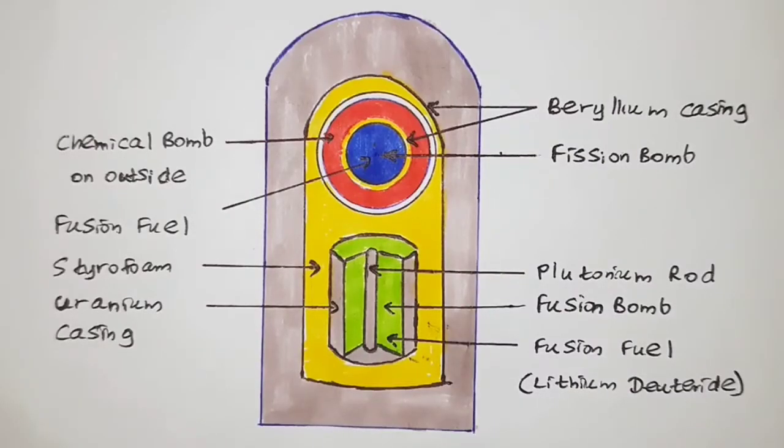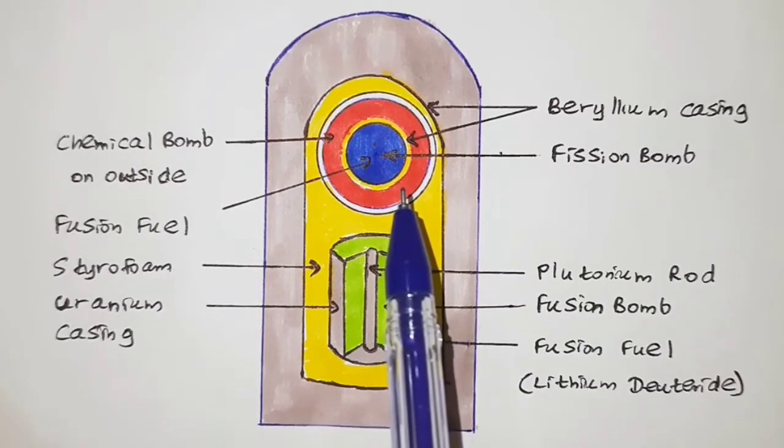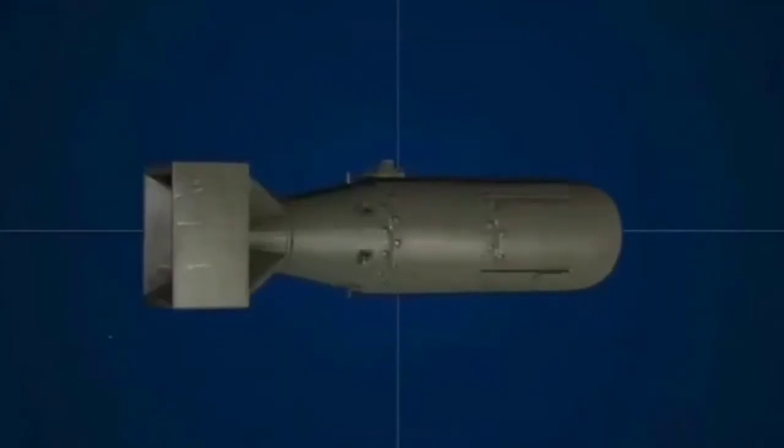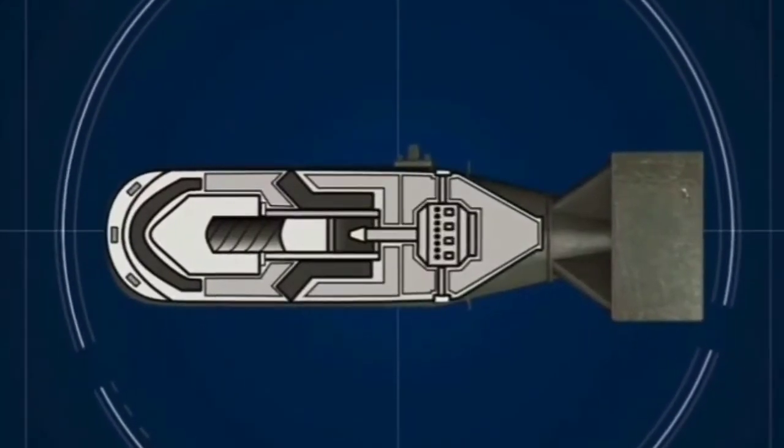It releases a neutron along with a huge amount of energy. You might wonder how one can achieve a temperature as large as 100 million degrees Celsius. The hydrogen bomb is not a single bomb — there are actually three bombs inside it that work together to create the destruction: a conventional chemical bomb on the outside, a fission bomb, and a fusion bomb.